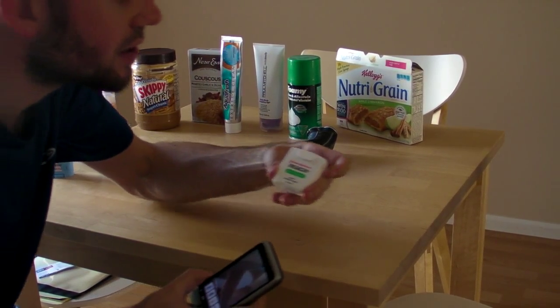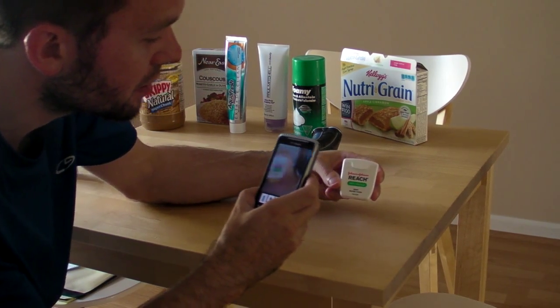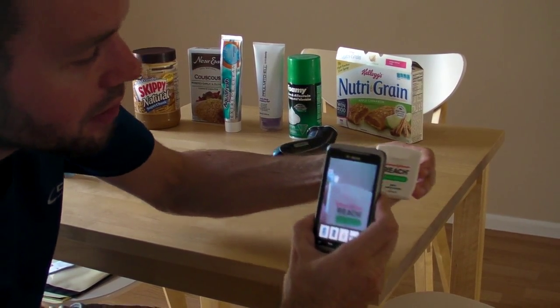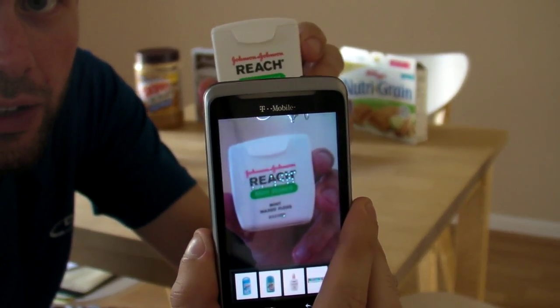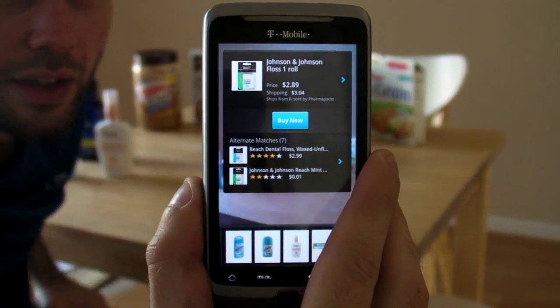Here we have Johnson & Johnson Reach Mint Waxed Floss. So just scan this — I'll do it a little bit closer so you can kind of see what's going on here. And there's the product.